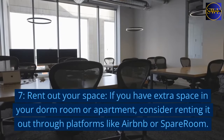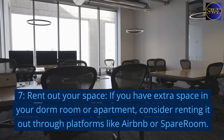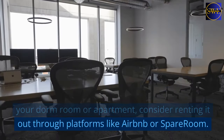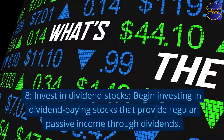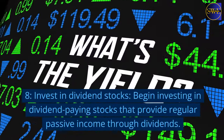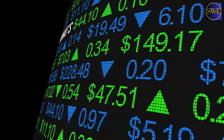7. Rent out your space. If you have extra space in your dorm room or apartment, consider renting it out through platforms like Airbnb or SpareRoom. 8. Invest in dividend stocks. Begin investing in dividend-paying stocks that provide regular passive income through dividends.